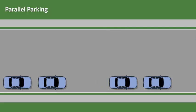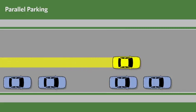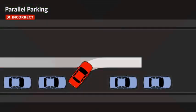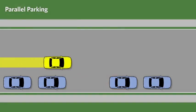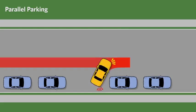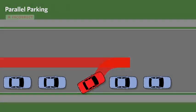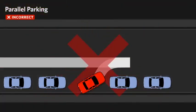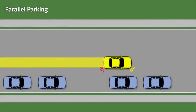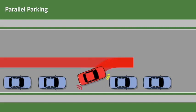Some common mistakes when parallel parking are backing too quickly and not turning the wheel at the appropriate time, therefore failing to enter the parking space properly. Making too wide of an angle when backing into the space, thereby hitting the curb. Not backing in far enough and therefore being too far from the curb.